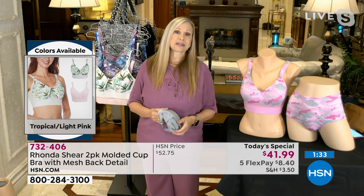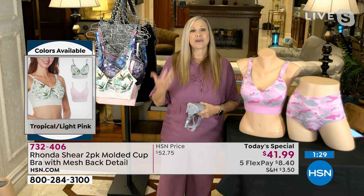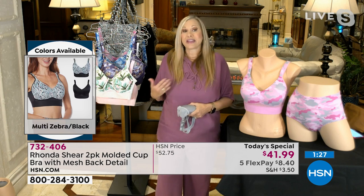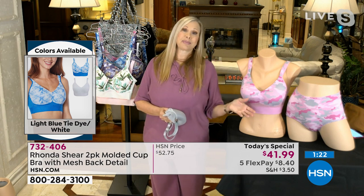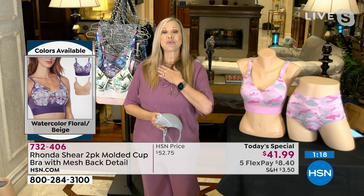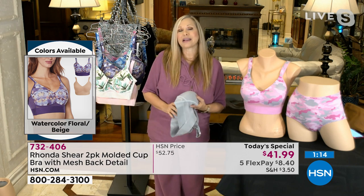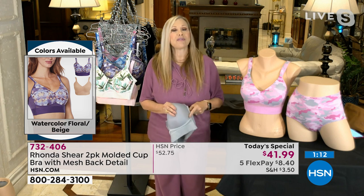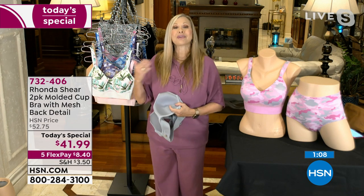We go all the way up to 3X in this bra, and we're starting to go up to 5X as well. We're very inclusive — we want everybody to feel like they've got their perfect bra. Our prices are just great — beyond competitive. Everything is designed with you in mind. Through the years I've gotten to know you all very well because you let me know what you like or don't. I design with you in mind.